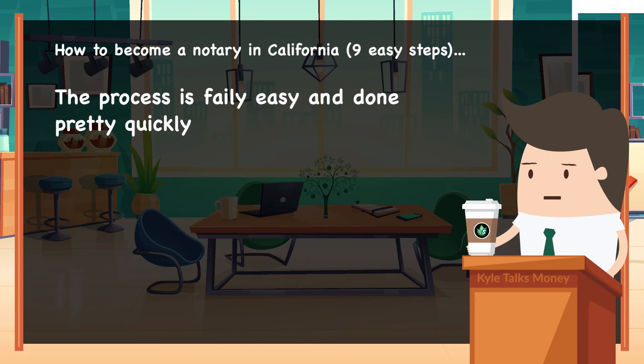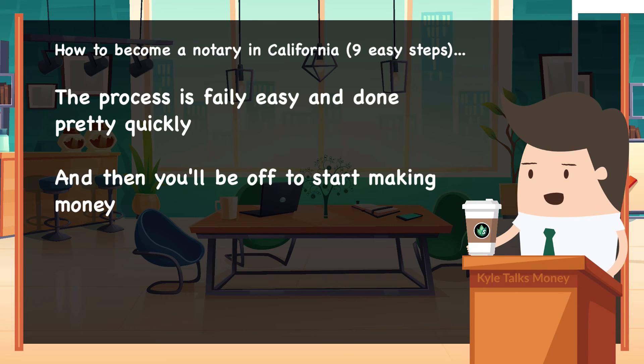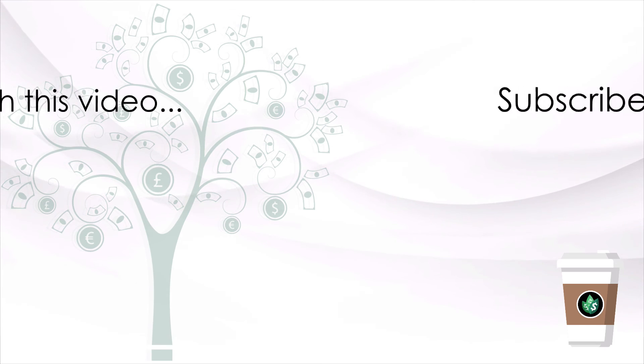And ninth, buy a notary journal and other supplies from a designated vendor so you can get started. The process is fairly easy and should be done pretty quickly, and then you're off to make $59,000 per year. What are your thoughts — thinking about becoming a notary public?